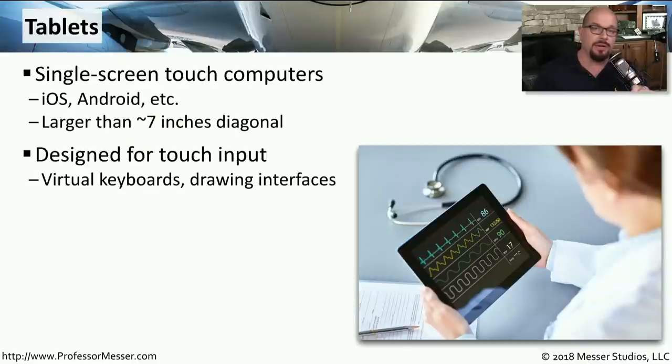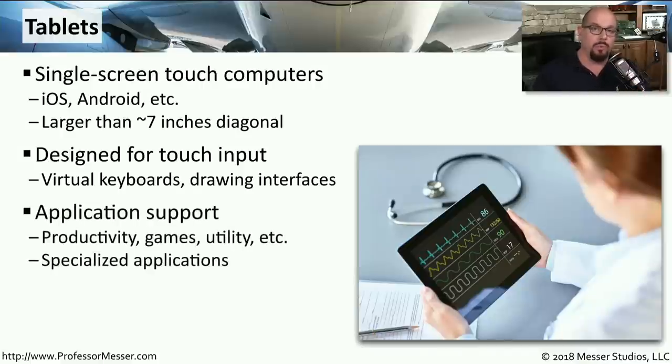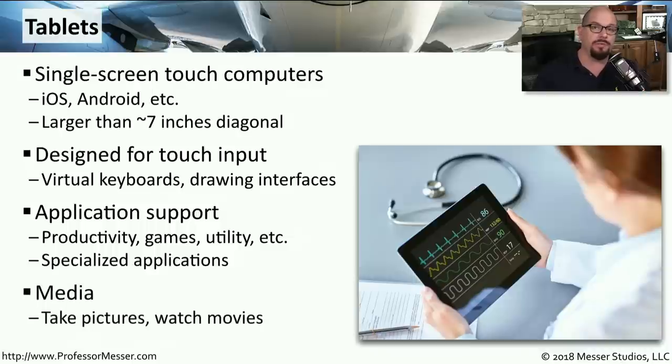We might also have a stylus or other types of input as well, depending on the device itself. These tablets can support a wide range of different applications, everything from productivity to games or utilities. And they're very good at taking pictures, watching movies, or other types of media on this tablet device.